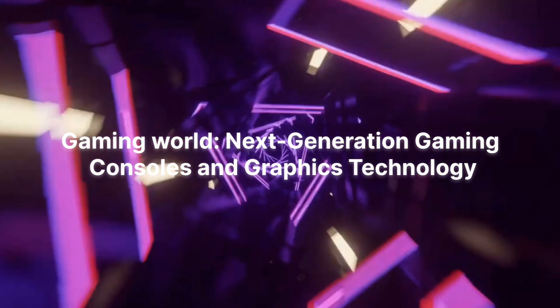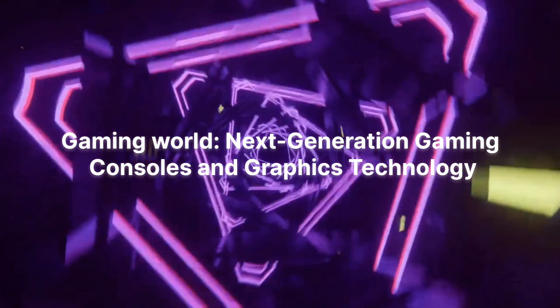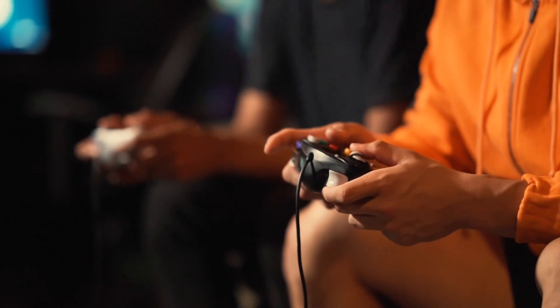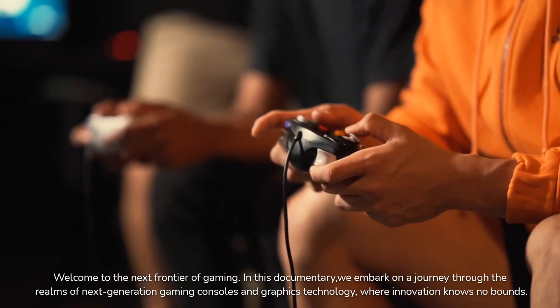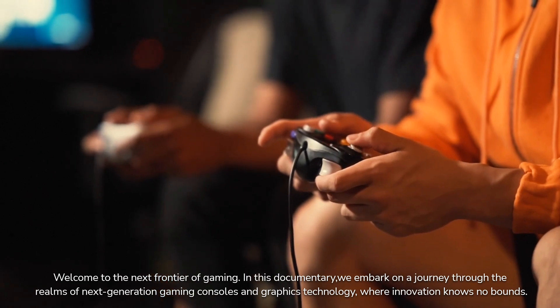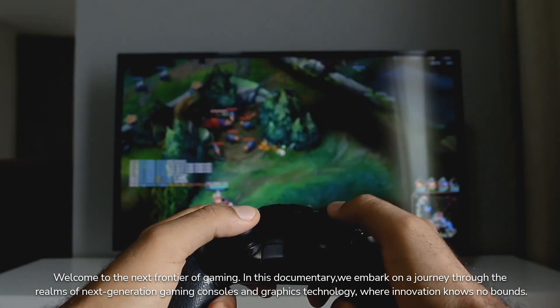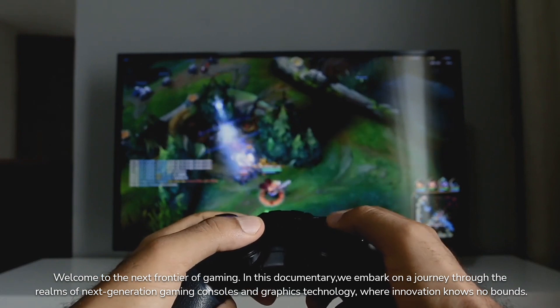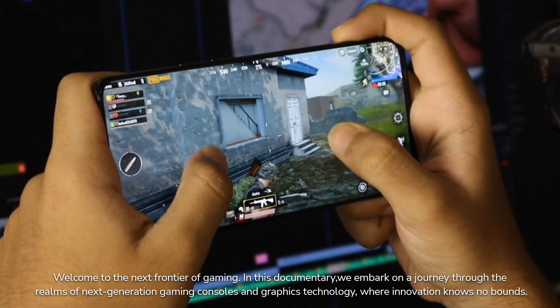Welcome to the next frontier of gaming. In this documentary, we embark on a journey through the realms of next generation gaming consoles and graphics technology, where innovation knows no bounds.